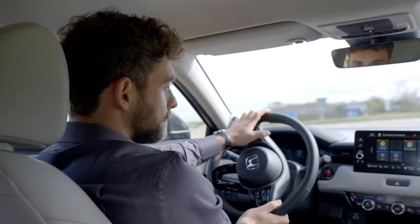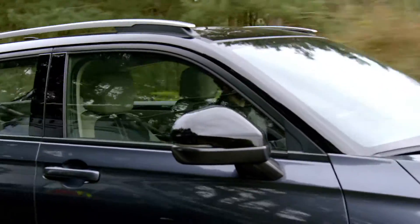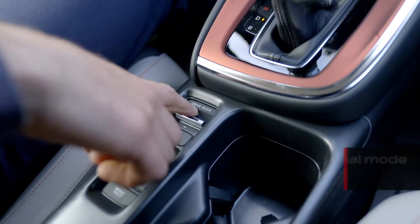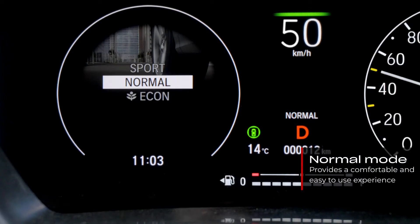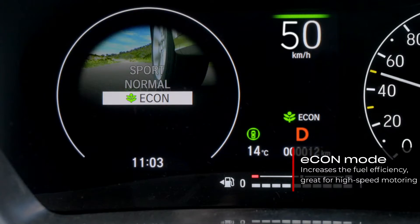With the all-new HR-V, you can adjust the vehicle to your driving style, from comfortable driving to a more engaging sporty feel. Driving in normal mode provides a comfortable and easy-to-use experience. Econ mode increases the fuel efficiency, great for high-speed motoring.